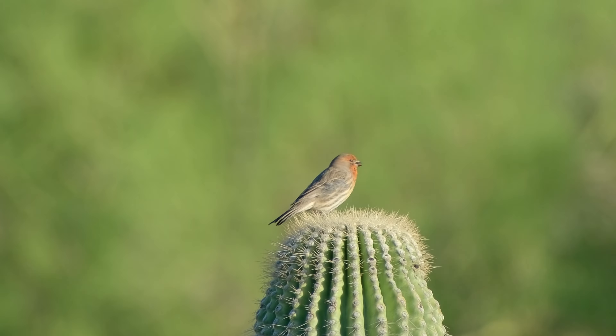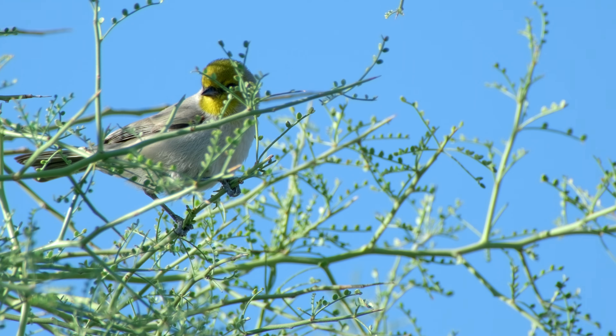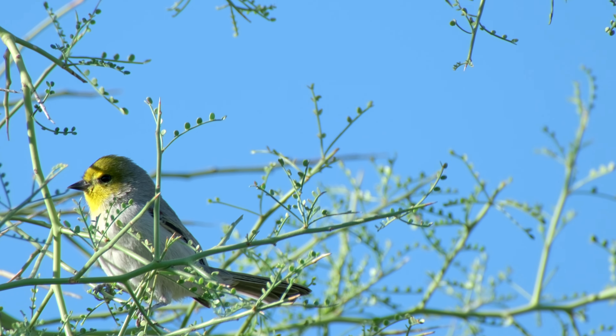I sat down to review my footage and I saw this bird off in the distance in a Palo Verde. So I trained my camera on it, and then it flew right past me and into another Palo Verde right behind me. It was a Verdin.